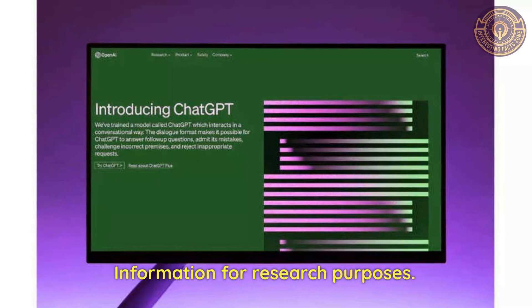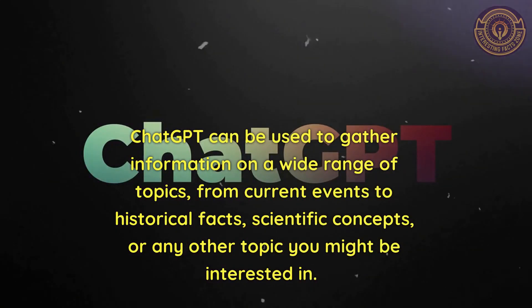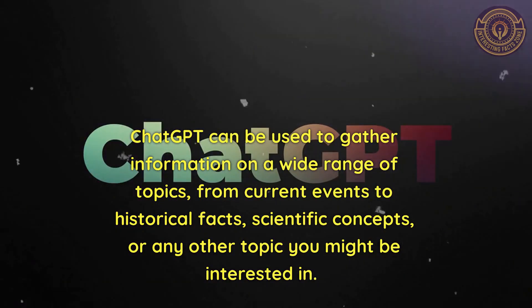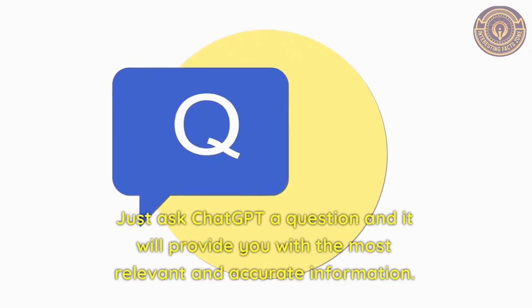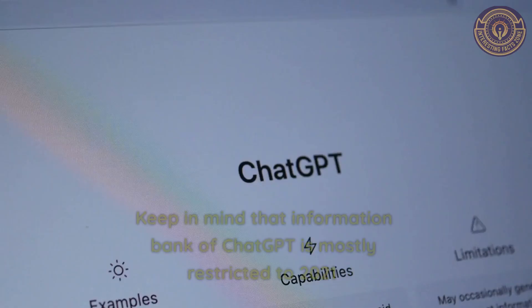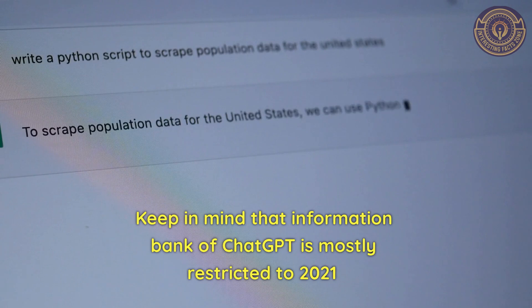Information for Research Purposes. ChatGPT can be used to gather information on a wide range of topics, from current events to historical facts, scientific concepts, or any other topic you might be interested in. Just ask ChatGPT a question and it will provide you with the most relevant and accurate information. Keep in mind that the information bank of ChatGPT is mostly restricted to 2021.